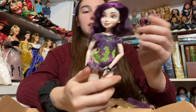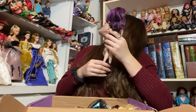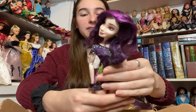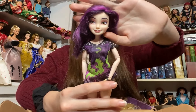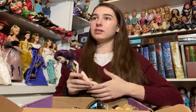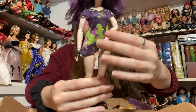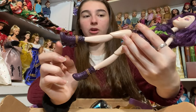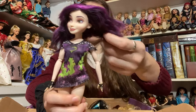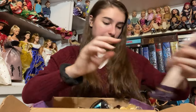Next is a Disney Descendants doll — this is Mal. I don't think I have this one. My descendants collection is slowly but surely growing and I really like the Descendants dolls, especially the characters that aren't the main ones, like the daughter of Ursula with the braids and the daughter of Mulan. She has her top and all her limbs and shoes. She just needs a pair of bottoms and her hair isn't that bad — some pieces might have been cut but I can easily even that out.